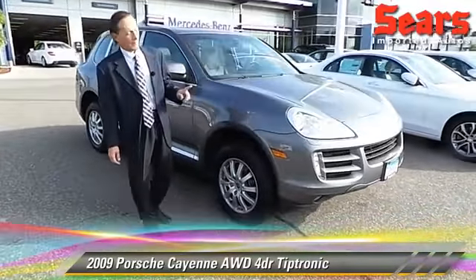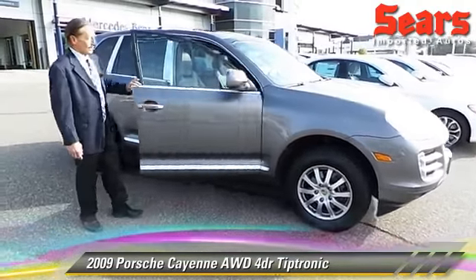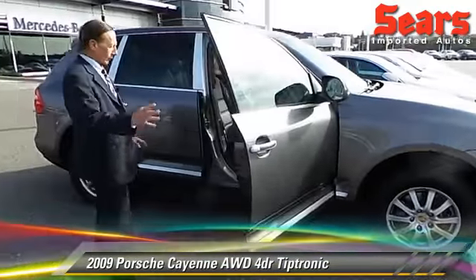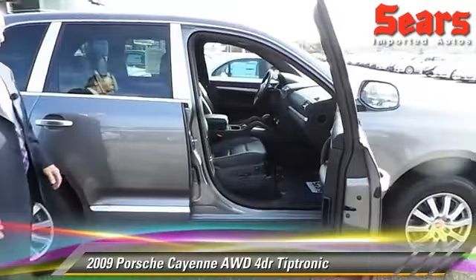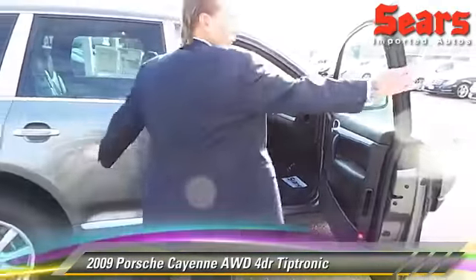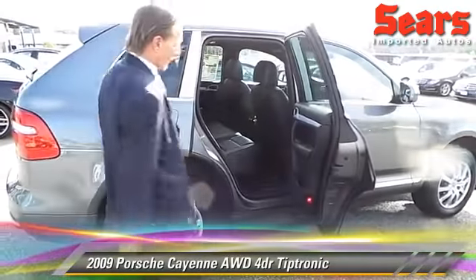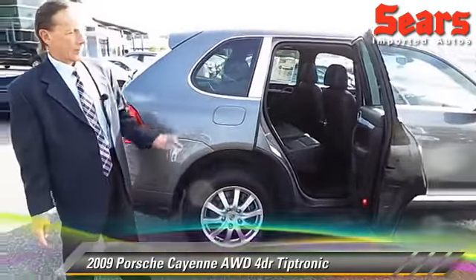We got an '09 Porsche Cayenne, only 49,000 miles. It's got the lighting package. She's a dark bronze with a black interior — really a super clean car, great for Minnesota winters. This is one of the funnest all-wheel drives you will find to sport your way around this town.